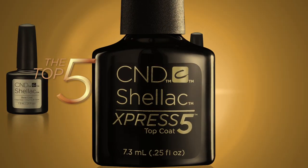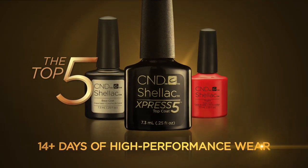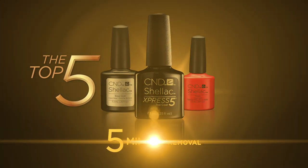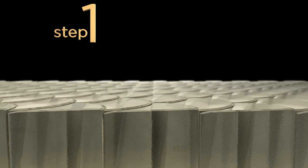The five top reasons why CND Shellac is the only choice for nail color: effortless glide-on application, 14 days of high performance wear, stunning crystal shine, incredible five-minute removal with no nail damage, and an eight-patent system that works like no other.